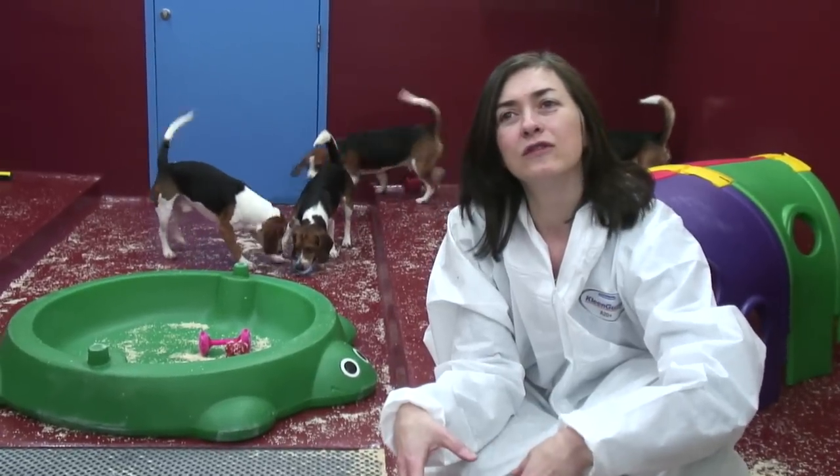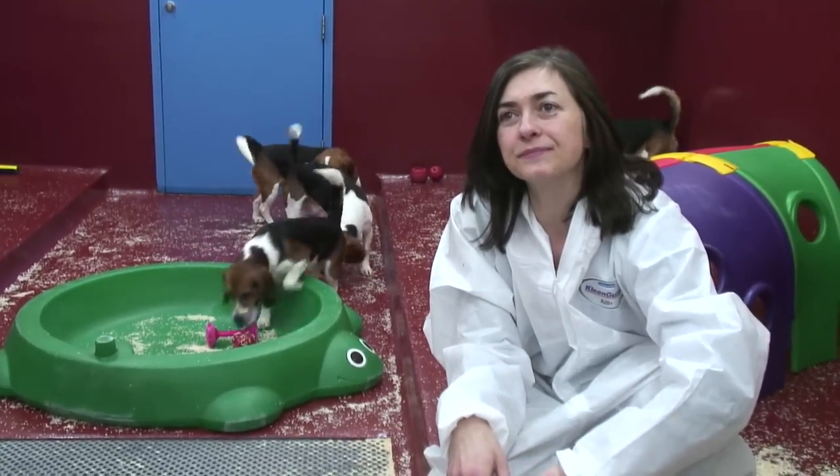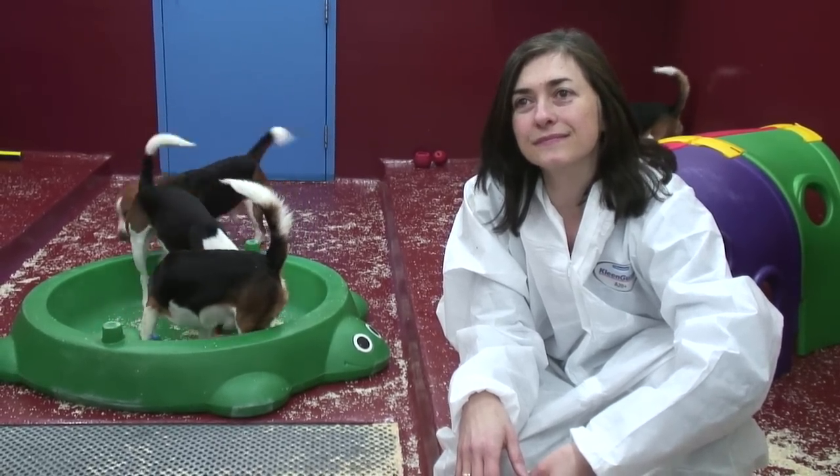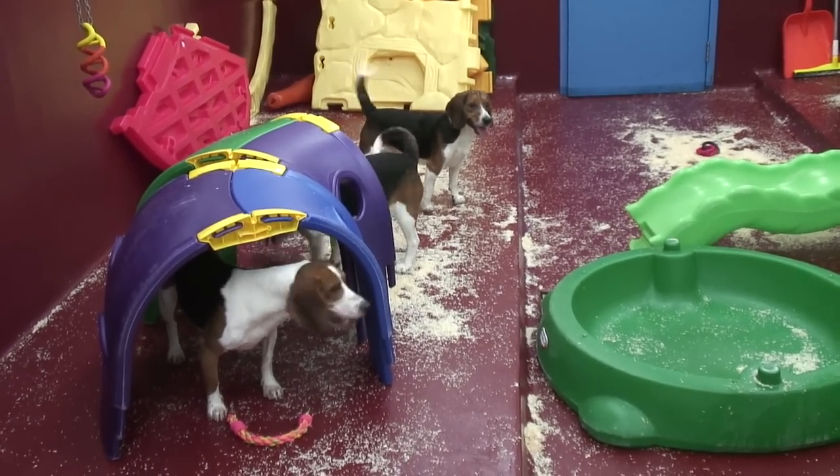The dogs are all purpose-bred for research, and they come from licensed breeding establishments.